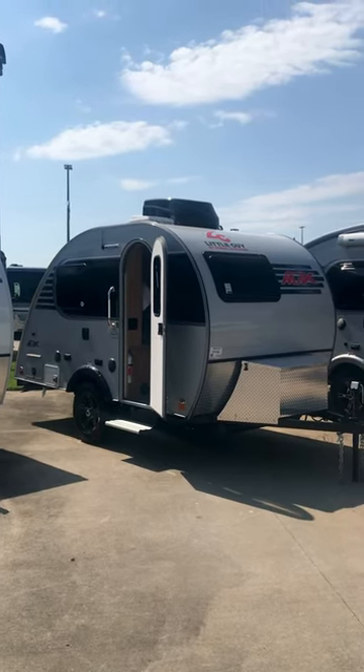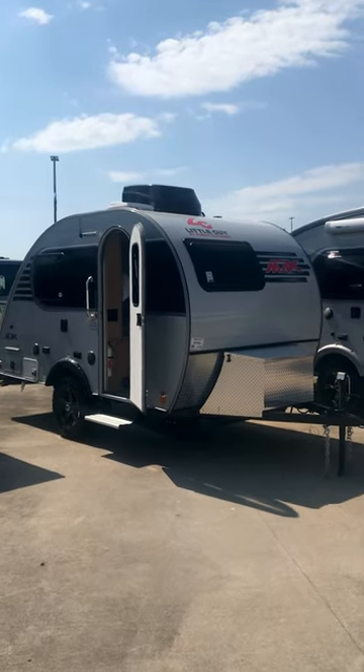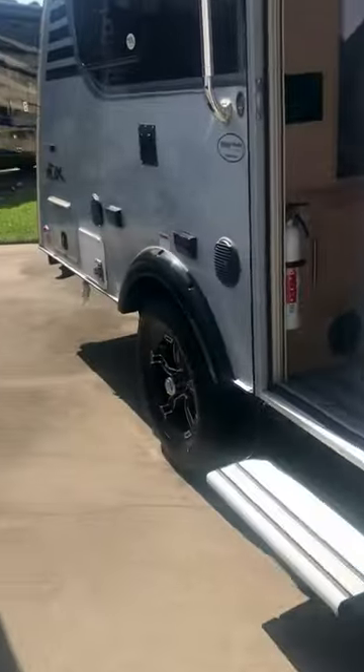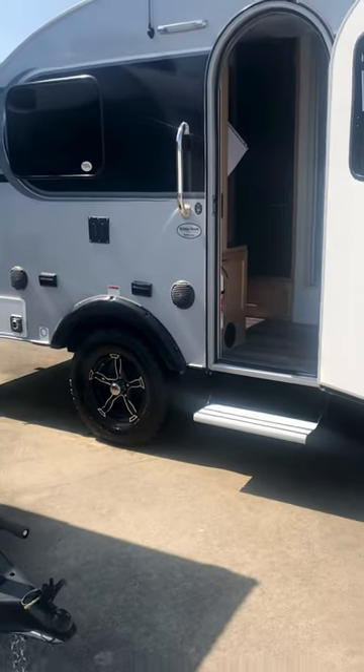That's the teardrop travel trailer — the mini max, the mini and the max in one. That's a paradox! It's got a place up here to hold your propane and your battery. It is a boondocking machine — it's got a solar panel on the roof, a solar charge controller, and lots of ground clearance.